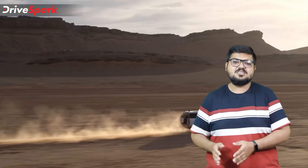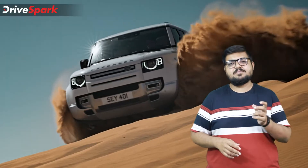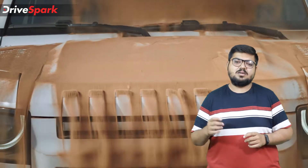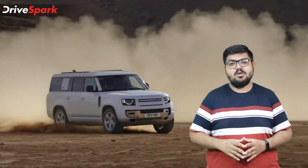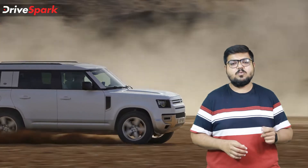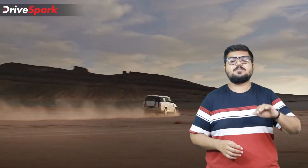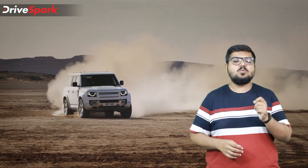Moving to design, the exterior more or less remains the same as the Defender 110, featuring matrix LED headlamps, a horizontal slatted grille with the Land Rover badge up front, and body claddings all over the SUV. However, where the 130 differs from the 110 is at the rear, where Land Rover has given a bow-tail shape to increase the departure angle.